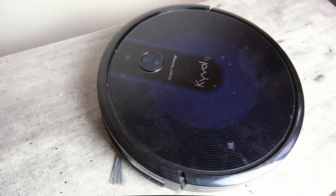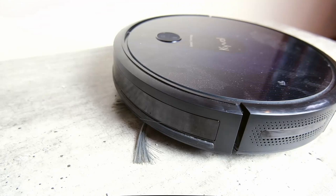Our last recommendation also doubles as a mop — it is called the Kyvol Cybovac E31. This is a robot vacuum that does just about everything a robot vacuum needs to do, plus it works as a mop.